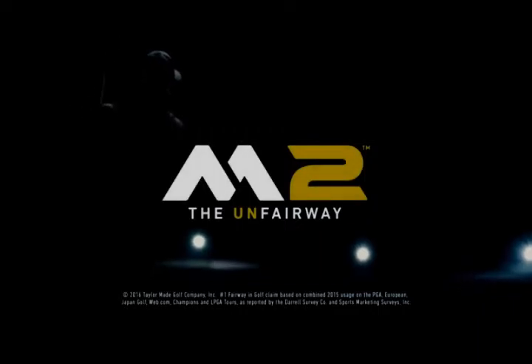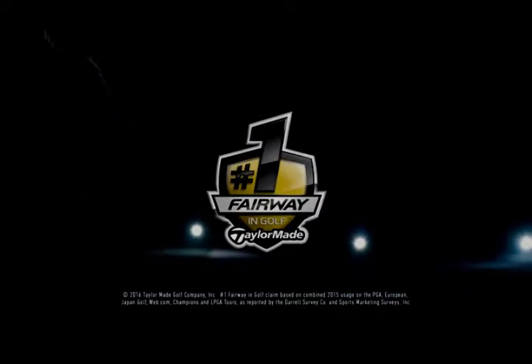It didn't have to be this way, but here you are, playing that old fairway. You can do better. The M2 fairway from TaylorMade, with unfair distance and playability, and unbelievable sound and feel. It's so complete, we call it the unfairway. If you're not playing it, you're playing against it.